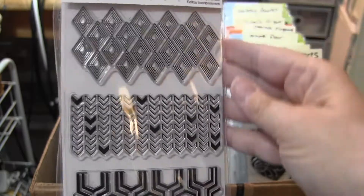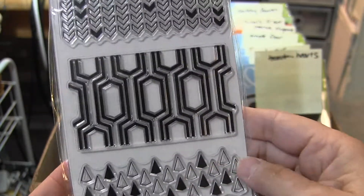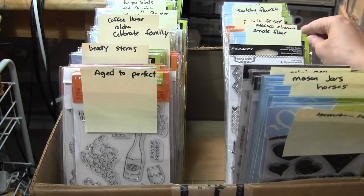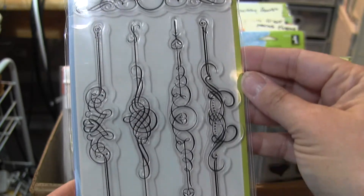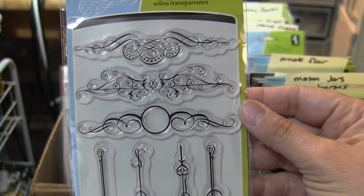Mini Geo Borders. These are great for mixed media. I've actually sold a lot of these. I also have these individually, so if you just see one that you want, you can go buy it. This is the Ornate Flourishes. I like these too — this is really pretty.